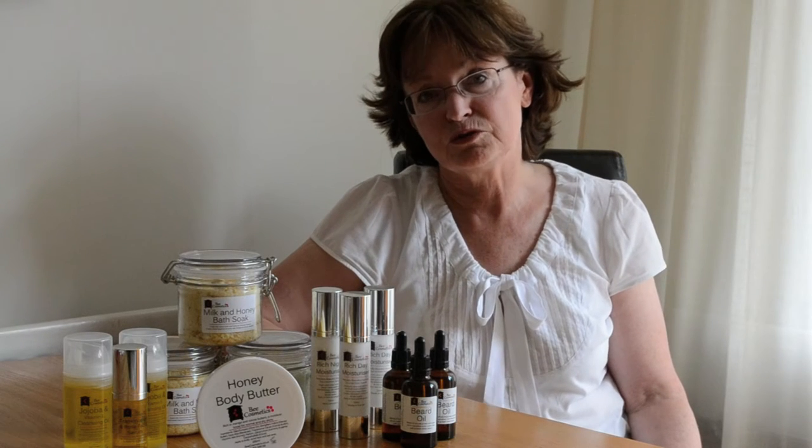Don't forget you are your best salesperson, so make sure you are present in the shop. Take the opportunity to display business cards, promotional material and take information from customers for future promotions.